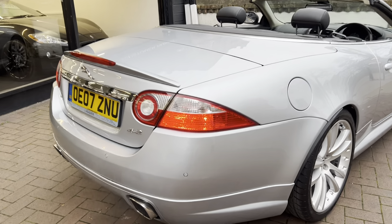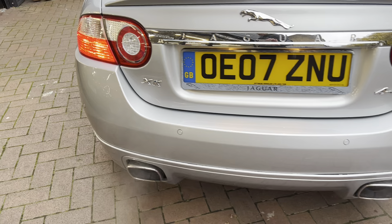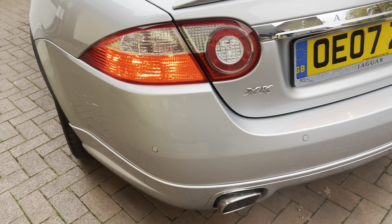It does have the rear parking sensors. No scuffs or scratches on the back. It is quite clean.